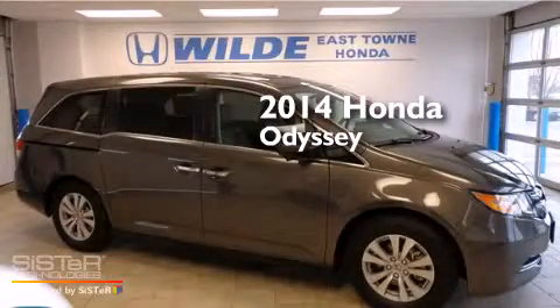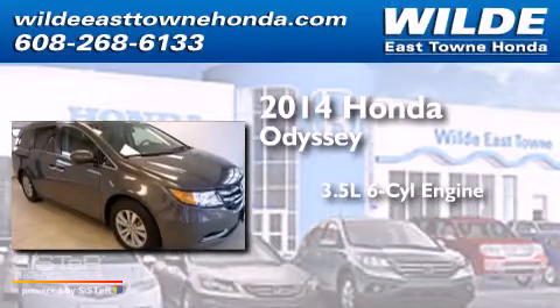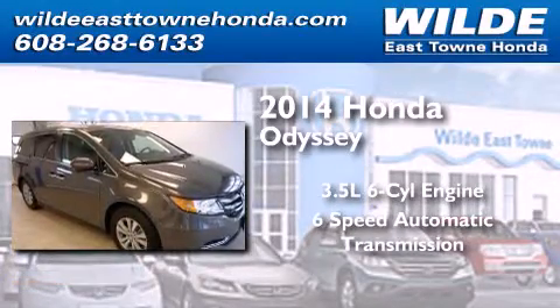This is a brand new 2014 Honda Odyssey. It has a 3.5-liter, 6-cylinder engine and a 6-speed automatic transmission.